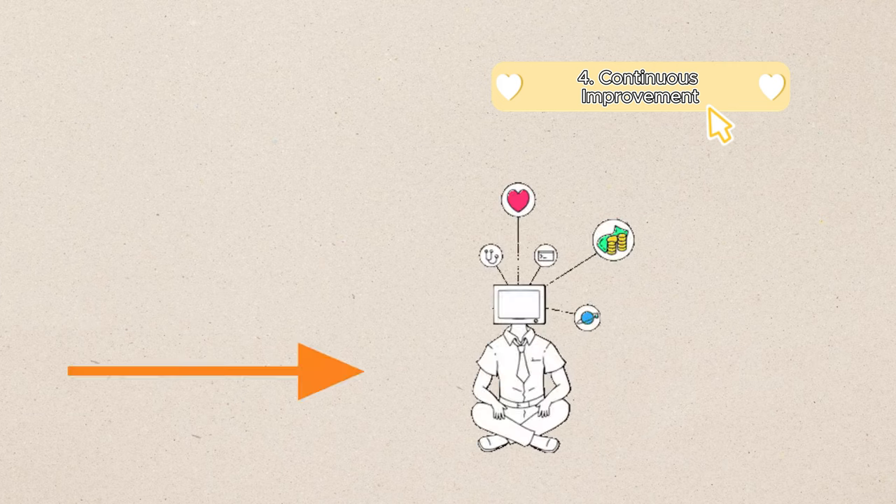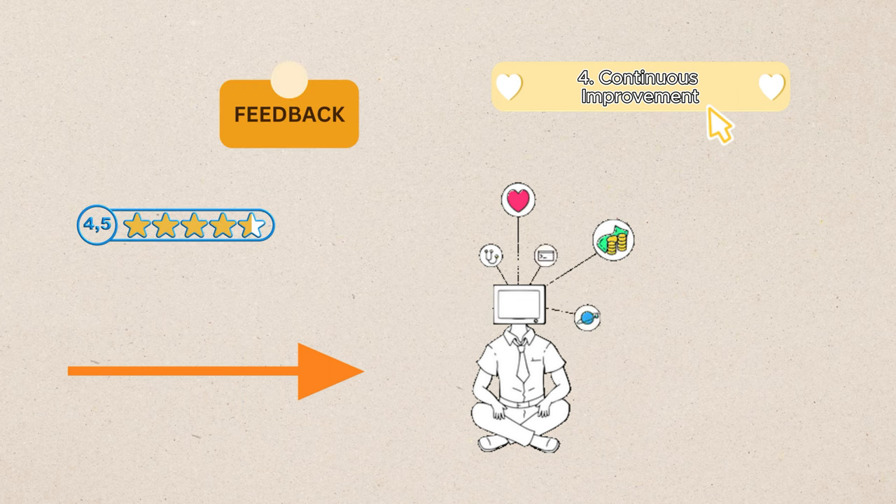Number 4: Continuous Improvement. PAL can use Salesforce to continuously monitor and analyze passenger feedback, satisfaction scores, and operational metrics. We can identify areas for improvement, address pain points, and iterate on service offerings to enhance the overall passenger experience.